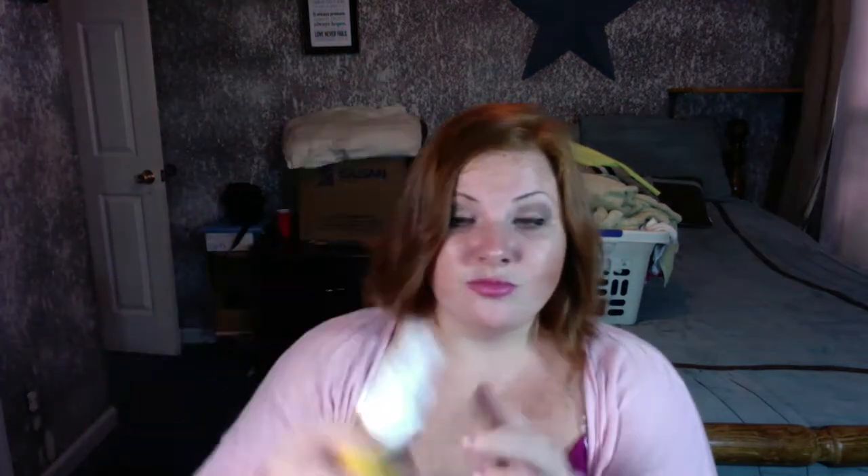So let's move on to my face. The first product that we are going to do is my facial toner. My vitamin C facial toner is awesome. I spray it on after I get out of the shower. I pat my skin dry. I'm talking super fast.